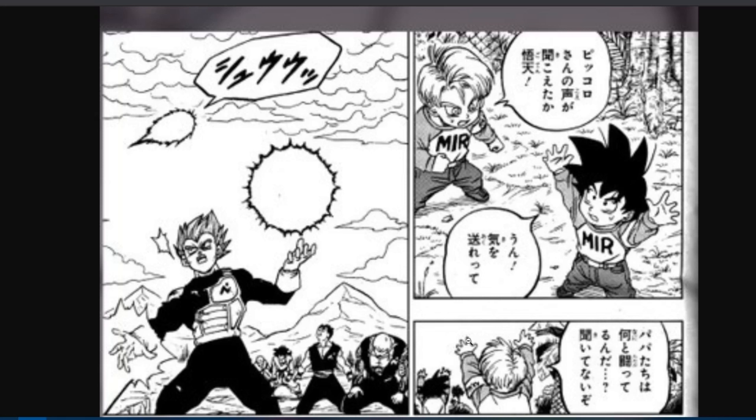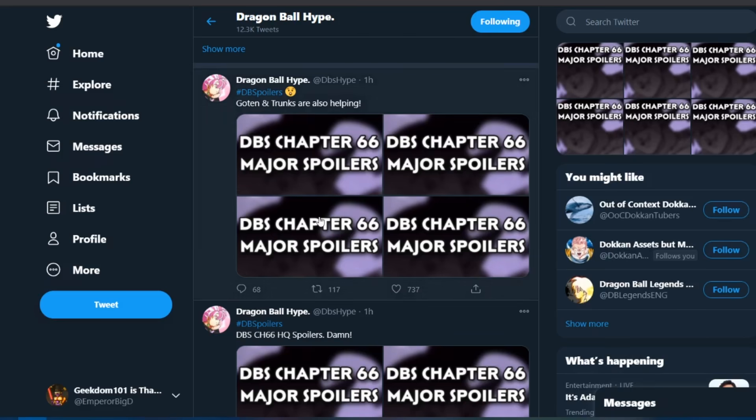If you exclude the anime version of Resurrection F, Goten and Trunks haven't done anything since the fight with Beerus when they got spanked. Unless you count the Potafu arc, outside of that they've done nothing. Even in the Trunks arc, Kid Trunks was around but he didn't fight. So it's good to see them all helping out — a pretty cool little bonus Easter egg from Toyotaro.